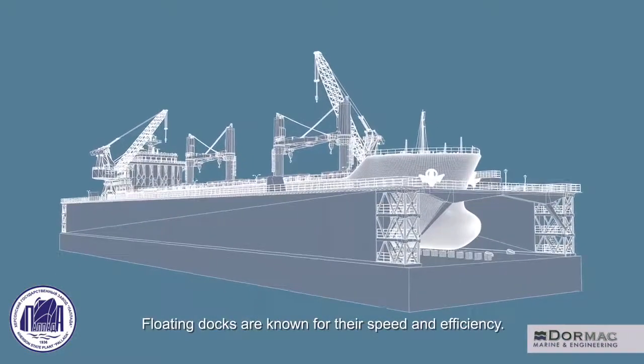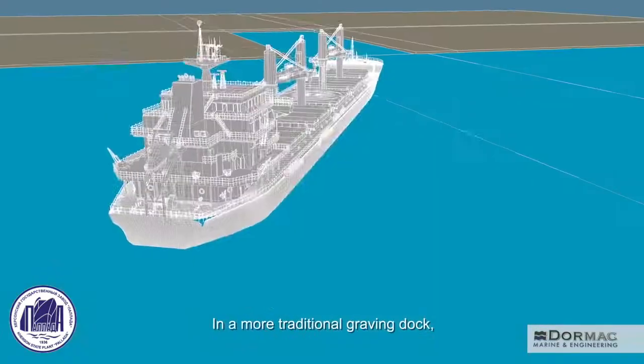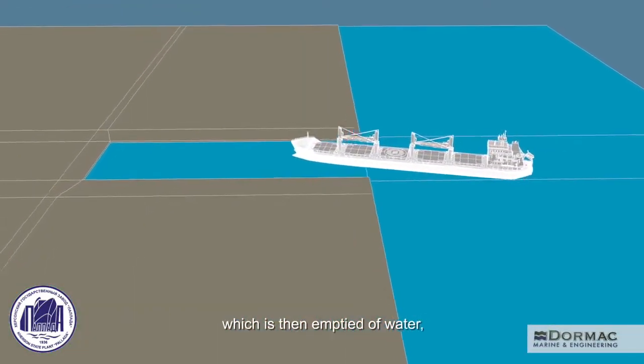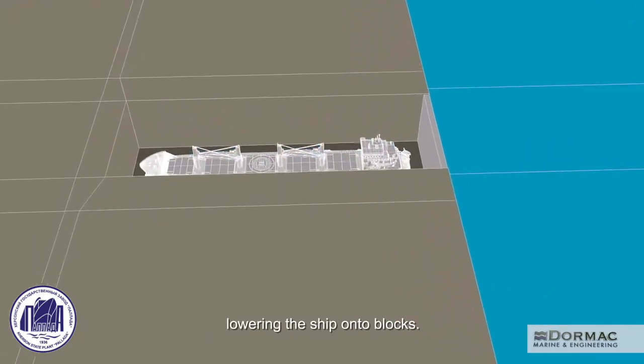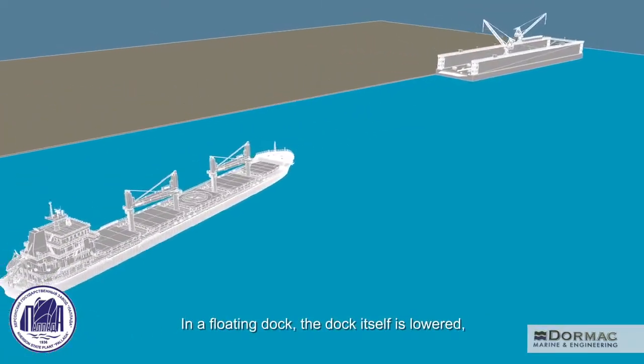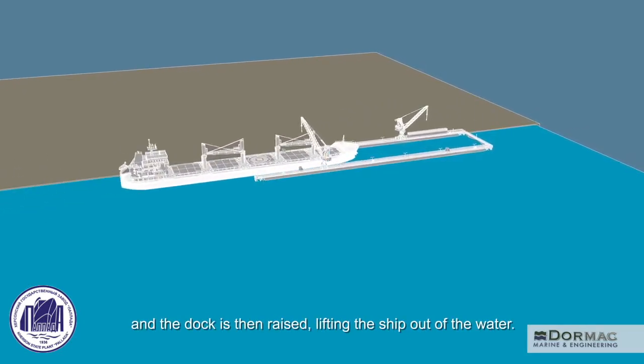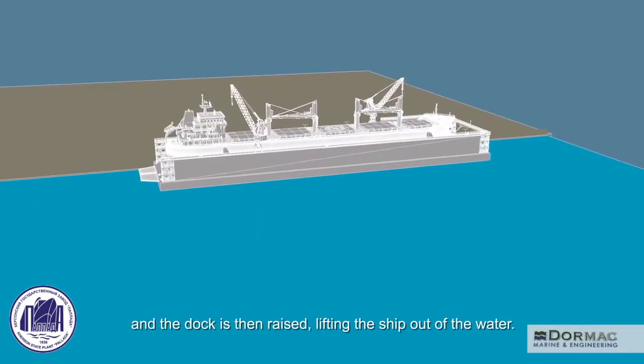Floating docks are known for their speed and efficiency. In a more traditional graving dock, the ship moves into the dock, which is then emptied of water, lowering the ship onto blocks. In a floating dock, the dock itself is lowered, the ship moves into place and the dock is then raised, lifting the ship out of the water.